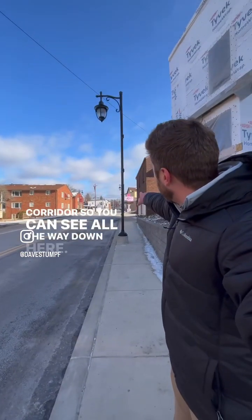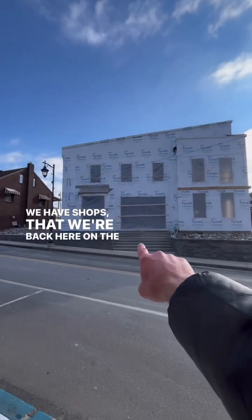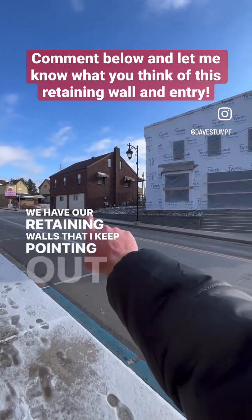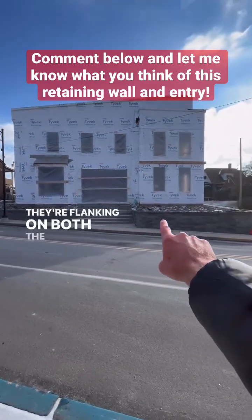You can see all the way down here we have shops. Now that we're back here on the front of the building, you can see our main steps heading in. We have our retaining walls — I keep pointing them out — but they're flanking on both the left and the right.